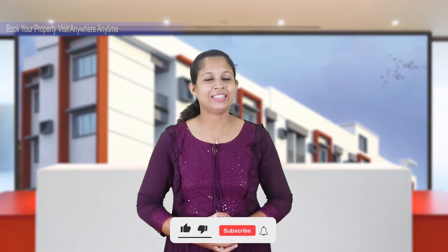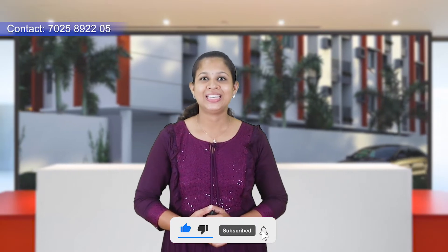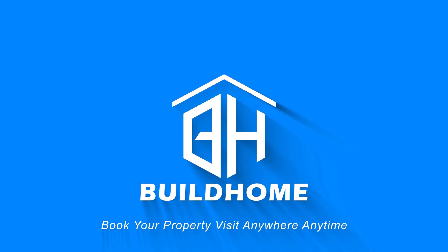Subscribe to this channel and click the subscribe button. Click the bell icon and click the notification. Select 'All' to get notified when a new video is uploaded. Goodbye! See you next time!